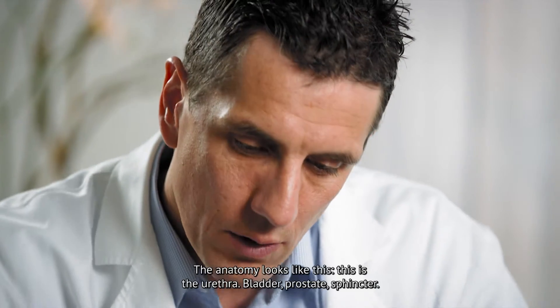A few days later, Mr. Schaub returns to Euroviva, where he is welcomed by Dr. Prickler, a brachytherapy specialist. During the consultation, Dr. Prickler informs his patient in detail about the advantages and disadvantages of the treatment. He draws a picture to help explain how the operation is carried out and how it works.